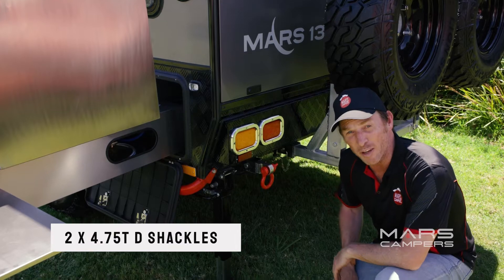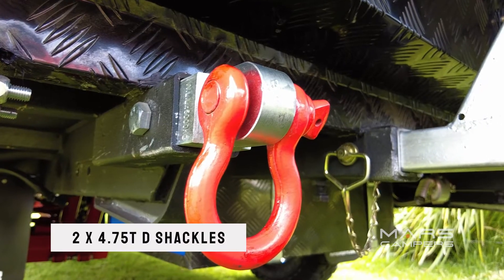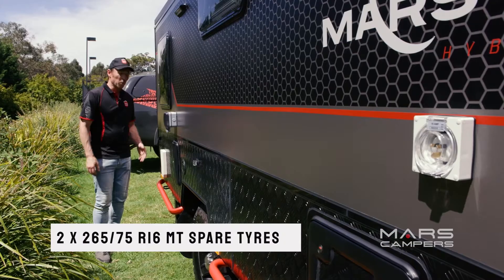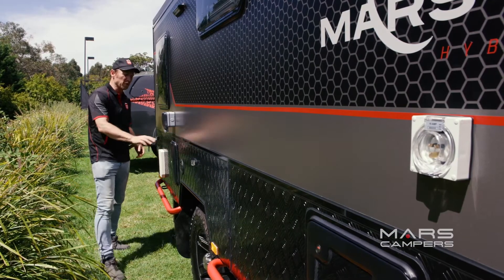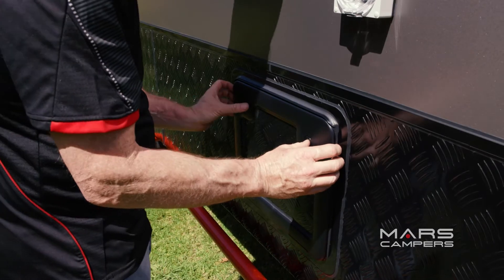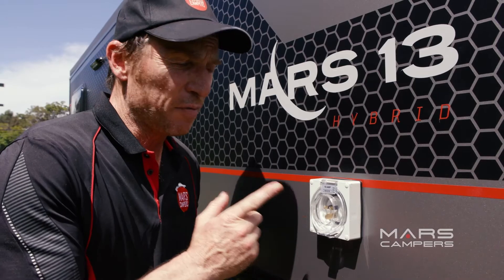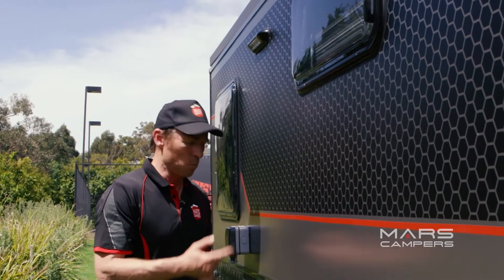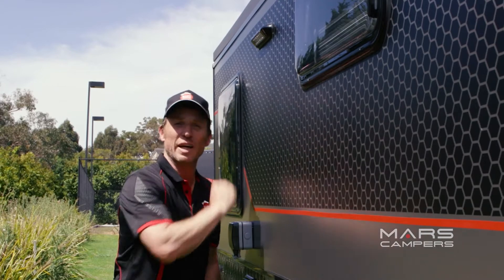Here we are at the rear of the van. We've got two 4.75 tonne D-shackles along with two spare tyres. On the other side of the van we've got the hot water system and an external shower, perfect for washing the dog. We've got Dometic cassette access and a 15 amp power source. And if you're late getting home from the beach, you can wash yourself off with the shower under an LED light.